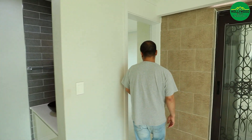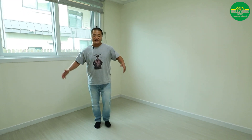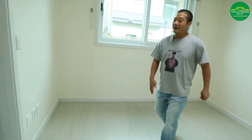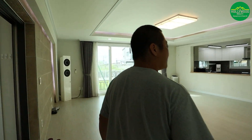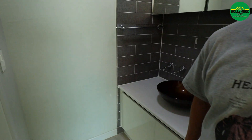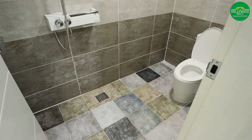Before going to the second floor, please subscribe and like. Now, this is room number one — the guest bedroom. It has an ensuite and is quite small, but it's perfect for an office or for family guests. The bathroom is very functional with a toilet and stand-up shower, plus a handwashing area — basically a full bathroom with no wasted space.